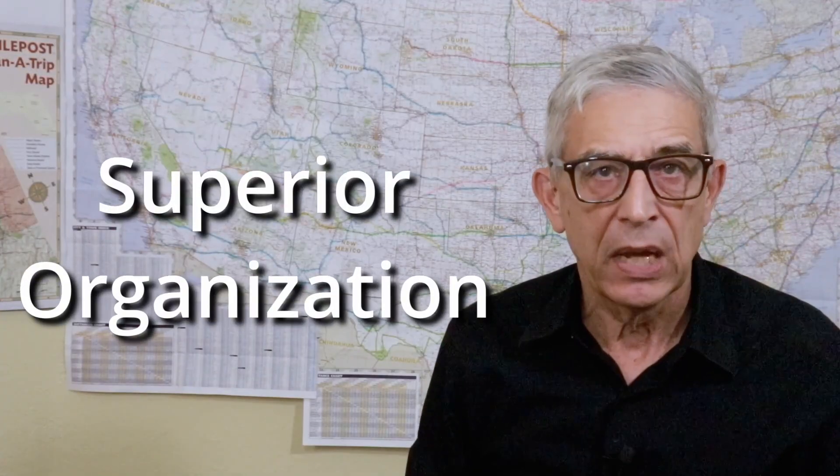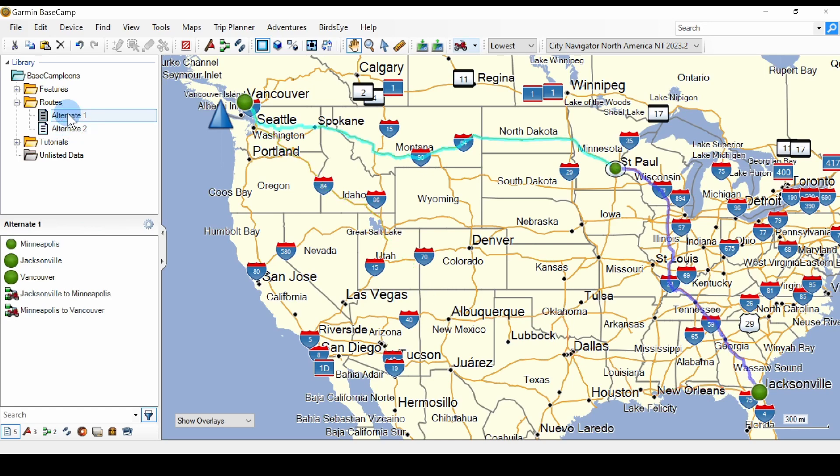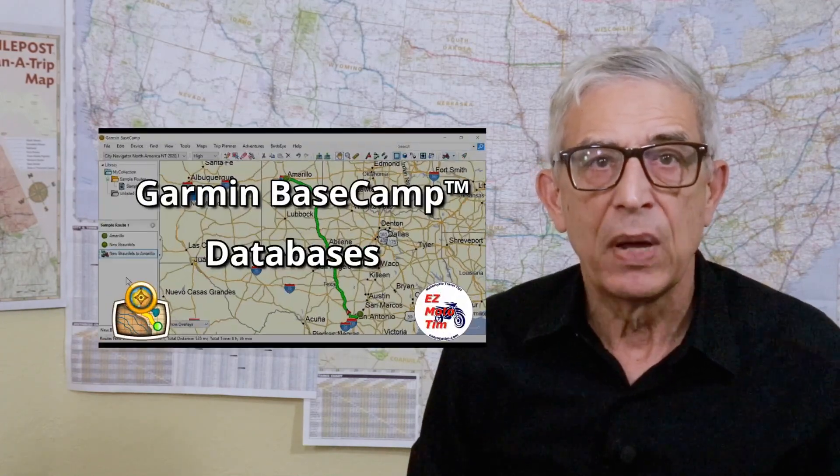Reason number six: in Basecamp you can organize your data in folders and lists. This is probably the most powerful feature — it allows you to store all your data but separate it into meaningful subsets. Sometimes I create alternate routes to a destination and store them in separate lists under one folder. I can display both alternatives or display each of them separately. And here's a bonus: you aren't limited to one database of folders and lists. You can create multiple databases for different purposes. I keep my personal data in one database and the data for these YouTube videos in another. And as a super bonus, in my video about databases I explained how you can use the same database on your desktop computer or your laptop.